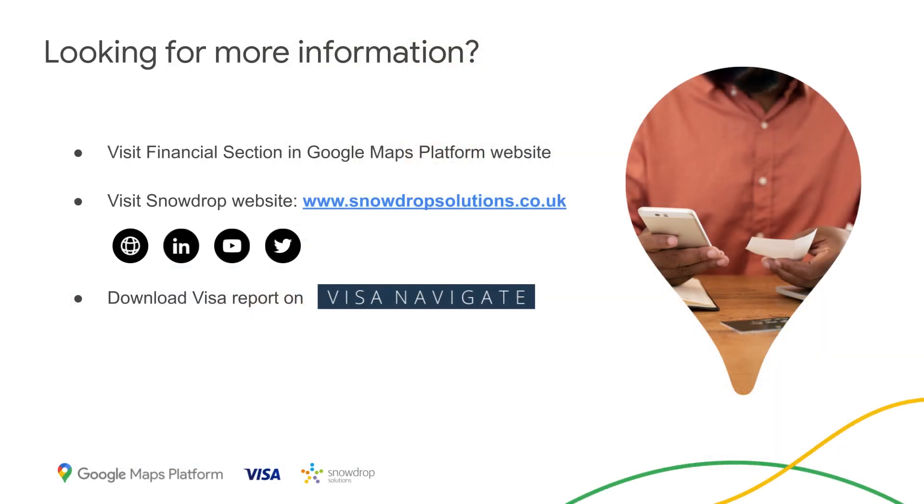Thank you, David. Thank you, Ken, for being here today on Maps On Air. For everyone listening, if you want to know more about transaction enrichment, you can find technical information on the Google Maps Platform website. You can also visit the Snowdrop Solutions website to learn more about the MRS solution. And finally, you can find on Visa Navigate a report we produced with Visa about the importance of transaction enrichment and our vision. Thank you very much, and see you next time.